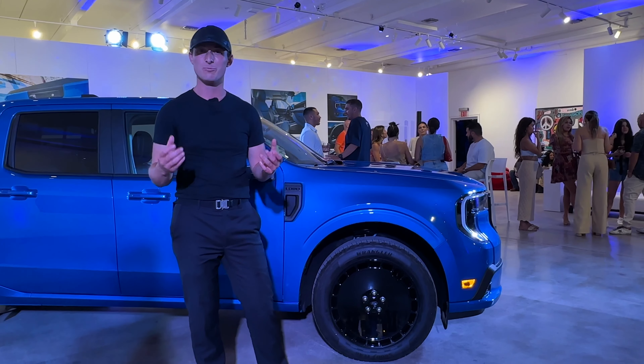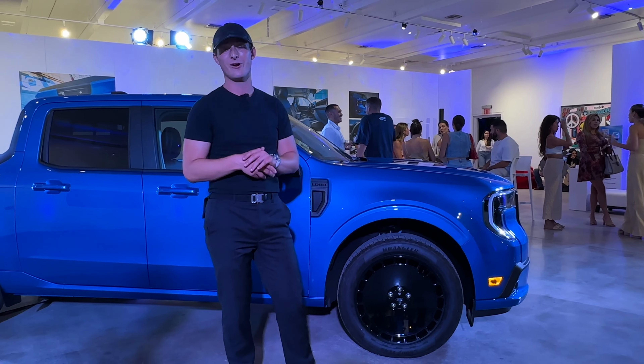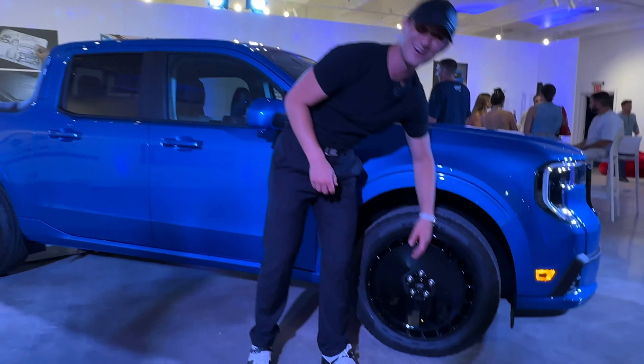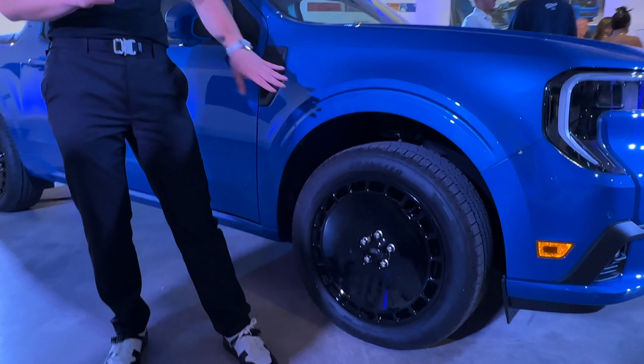Our Lobo model has larger brake rotors and upgraded calipers borrowed from a European ST. And despite what it looks like here, our cooling is perfect for those.